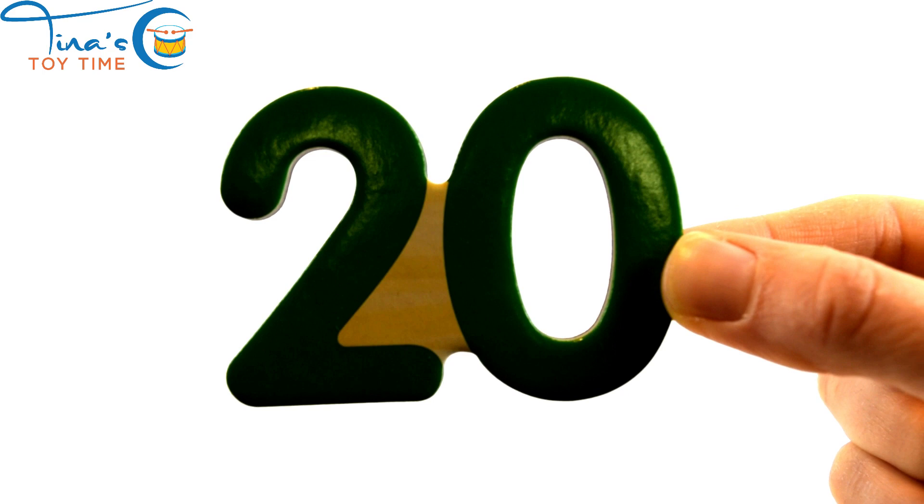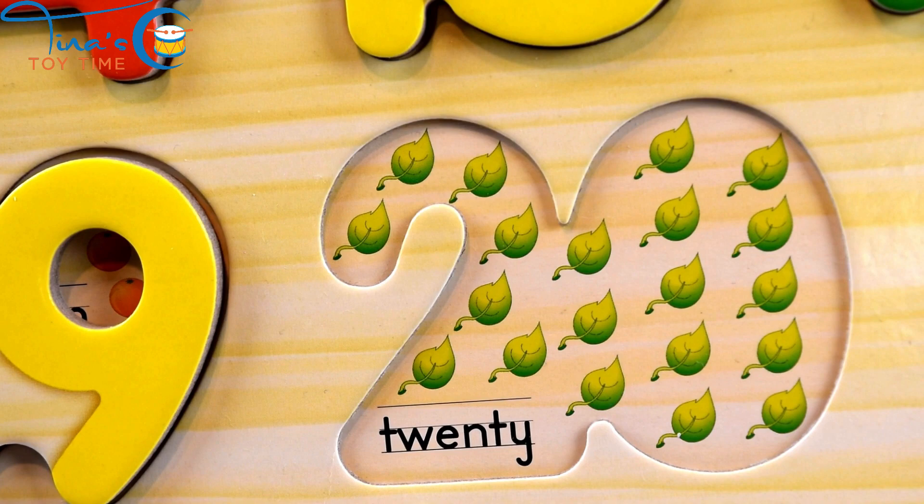Twenty. This is the last number we're learning in today's video. Twenty leaves.